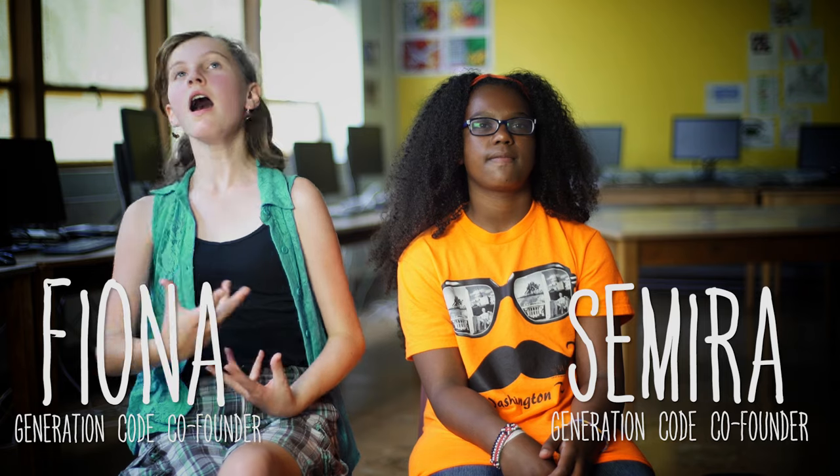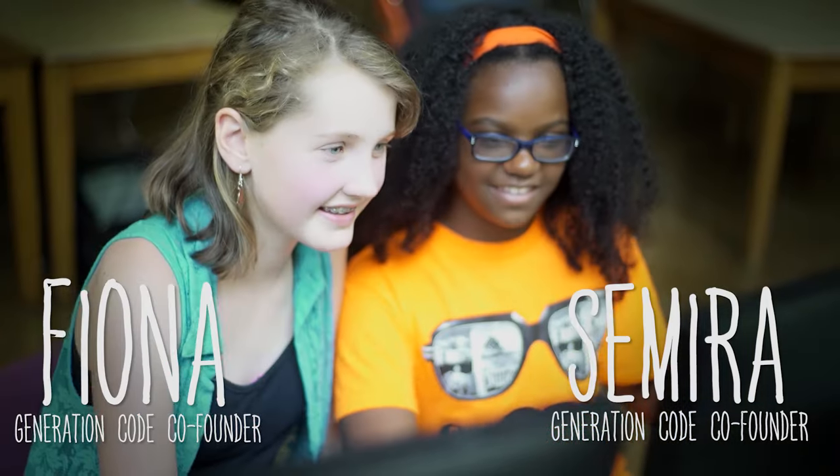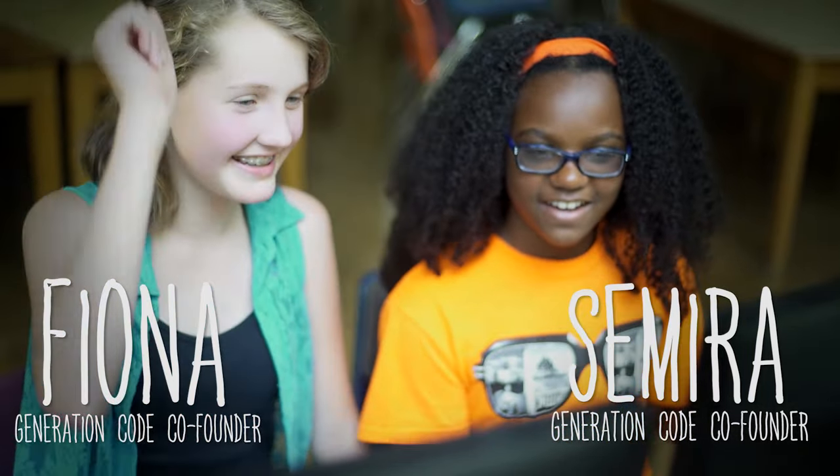In pair programming, you and your partner are going to sit down together at one computer and you are both going to work on the same project.